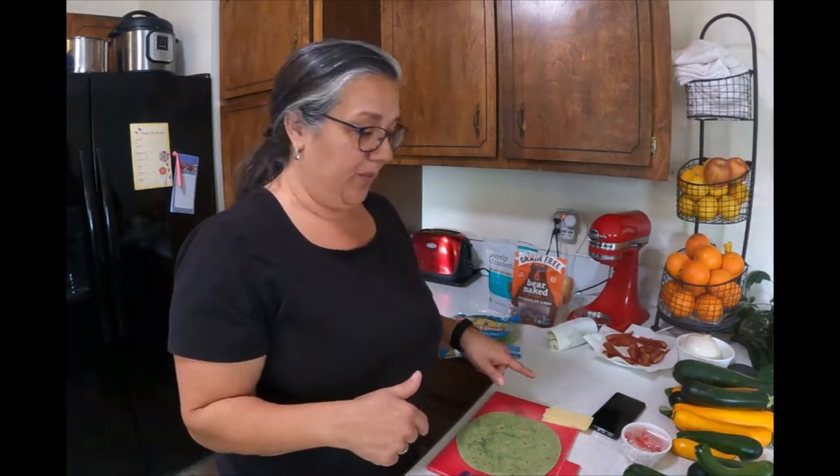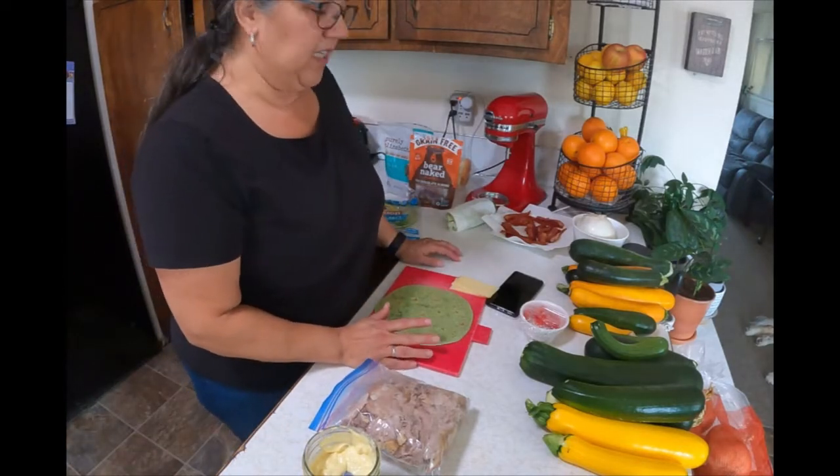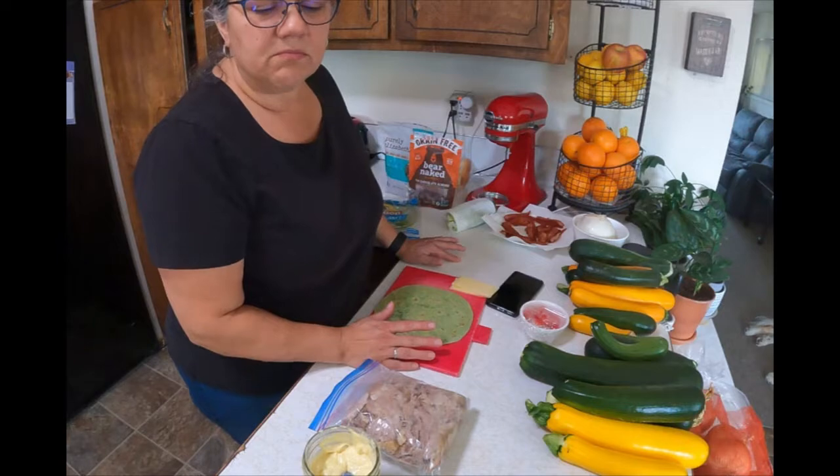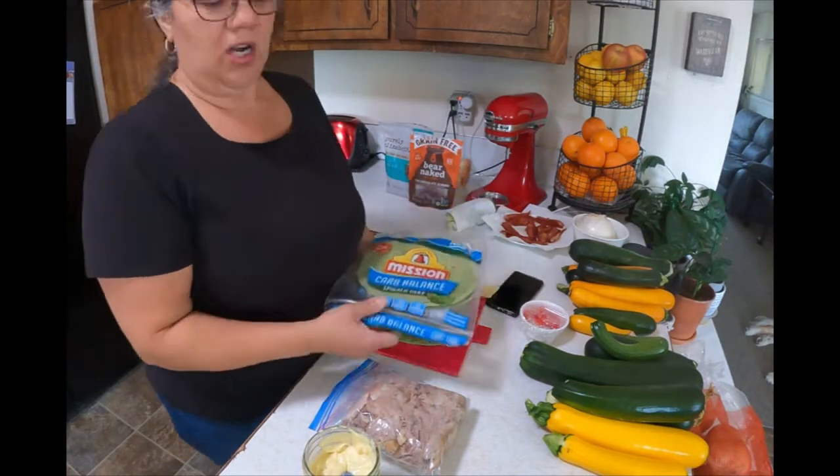I'm making myself a lunch for tomorrow — it's my first day back to work and I'm kind of excited. I'm doing a different position at the elementary school I work at. I'm going to point the camera down and show you what I'm doing.